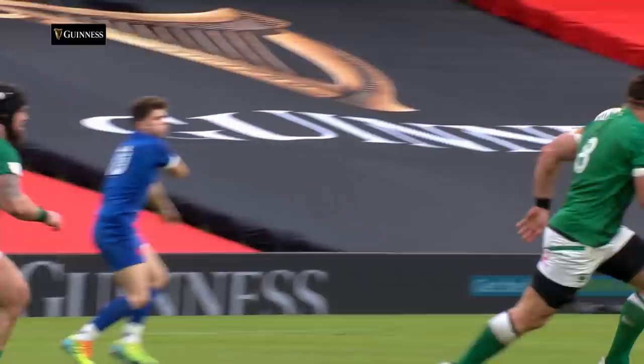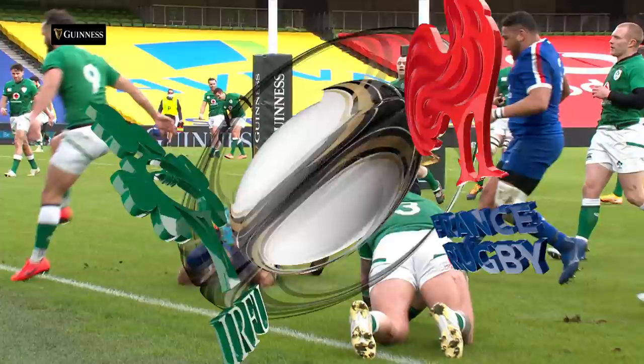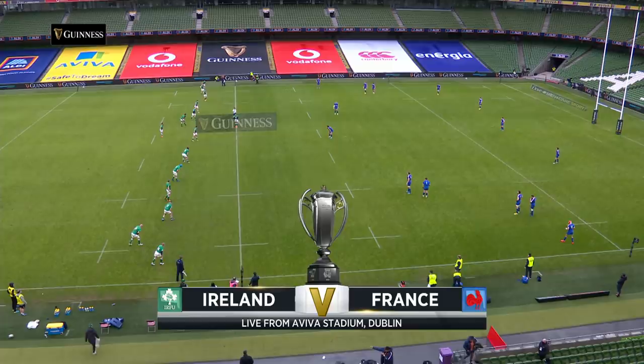France just six or seven meters short of the Irish line, it's flown out to Ficou and a lovely pop pass off to Olivon — and France are going to get in. Wonderful, Olivon scores the try for France.